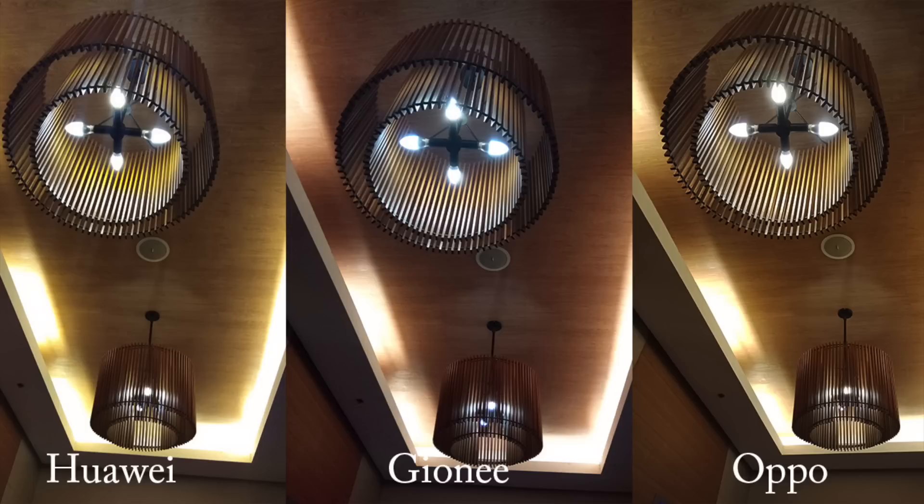In this sample shot set, the Gioni shot differs in color while the Huawei and Oppo look similar. The Gioni captured a darker result — when you look at the four bulbs at the center, they appear blue instead of yellow, and the color of the ceiling also looked different from its real color. Both the Oppo and Huawei shots depicted the closest to real-life scenario.